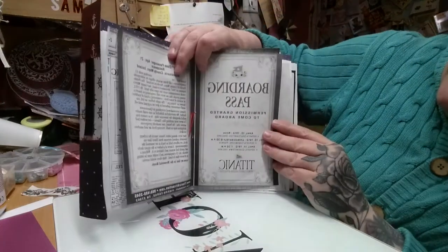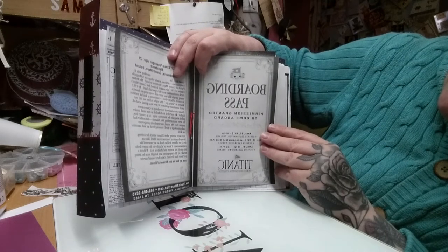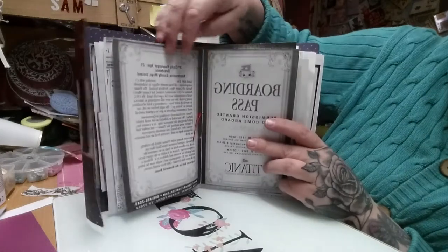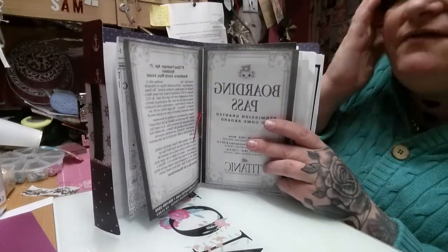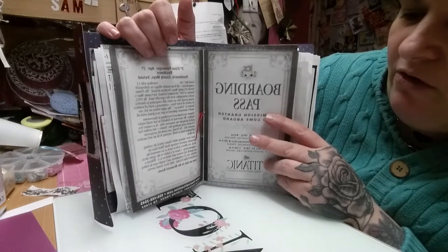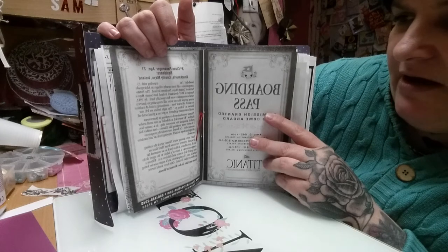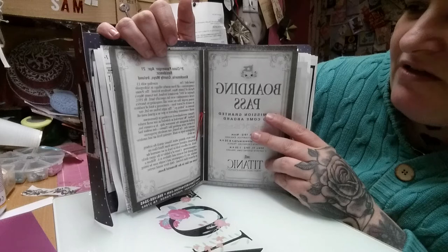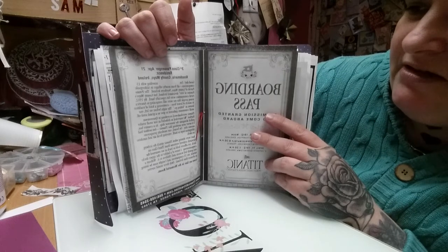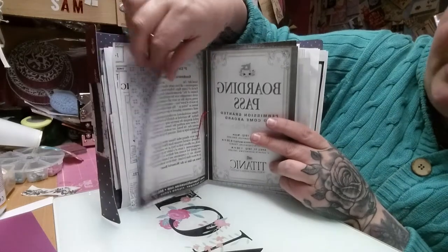Here is a different boarding pass — 'Permission granted to come aboard, April the 10th 1912, Titanic.' This was actually from the Titanic attraction in New York. It tells you about one of the passengers — a third class passenger, aged 21, from County Mayo — and goes on to tell you about why they were travelling and why they were going there. So it's really interesting.